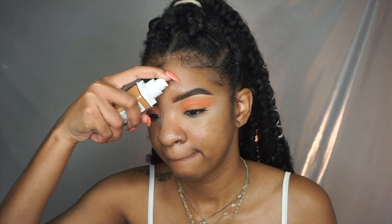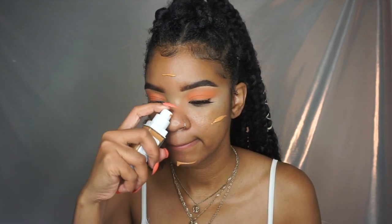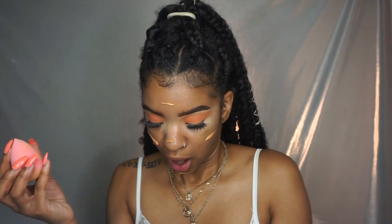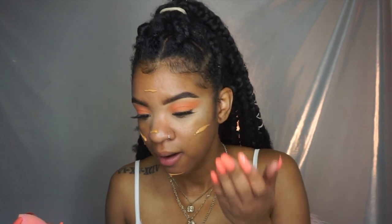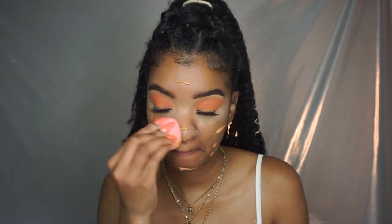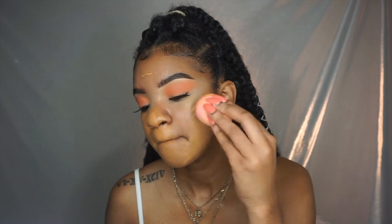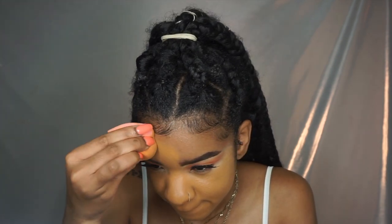My favorite drugstore foundation is the Maybelline Superstay Foundation. This foundation is so bomb and it's literally the best — if you haven't gotten it, I've always talked about it. I love it. Taking a clean damp beauty blender and blending it out — make sure it is damp. Don't use dry, old, crusty, dusty beauty blenders.